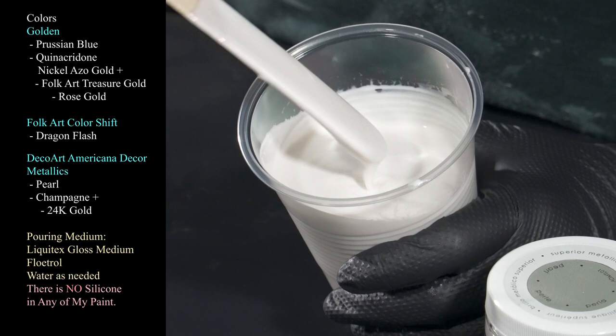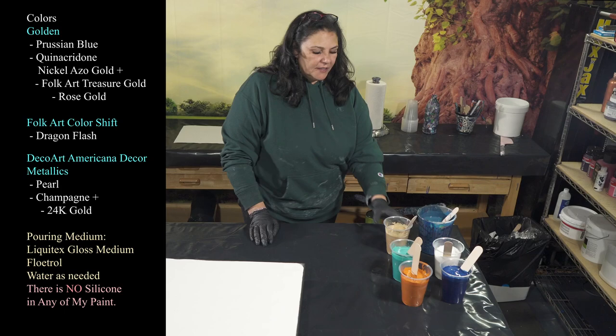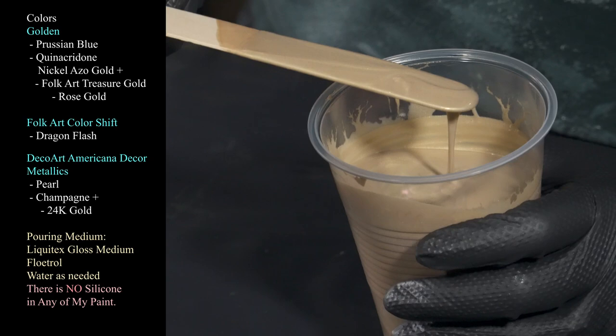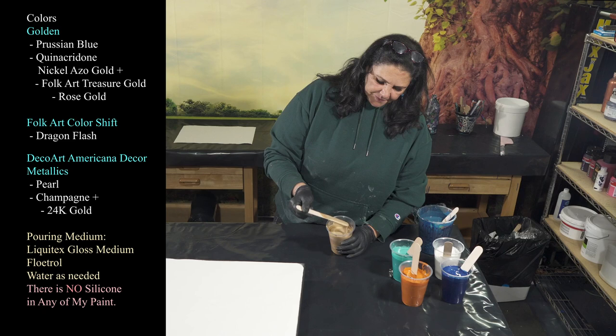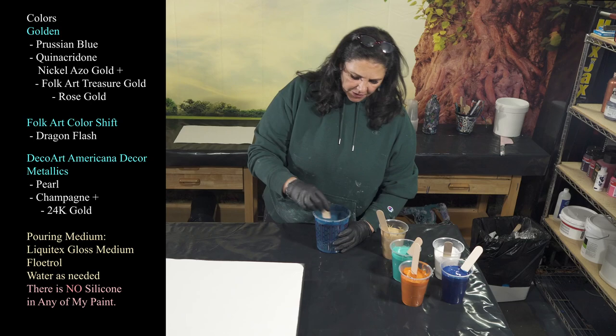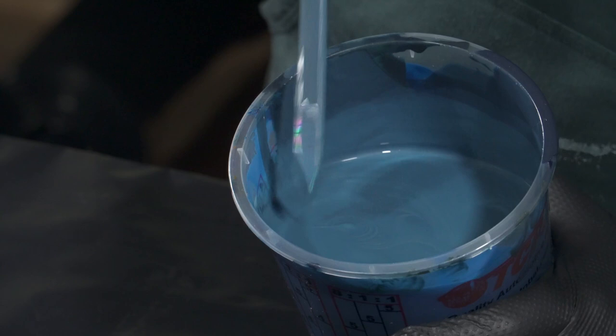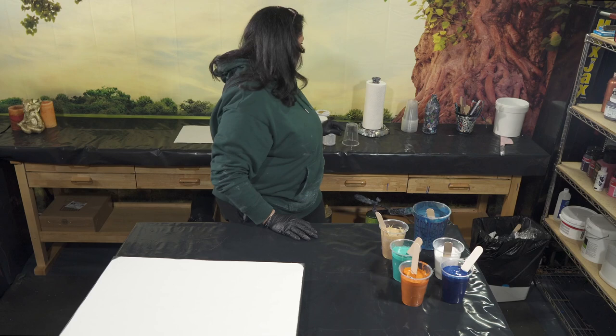Then we have another custom color — DecoArt Americana Decor Metallics in Champagne, to which I've added a little bit of the 24 karat gold. It's about 50/50 champagne and 24 karat. And then I have a tub of drips that we're going to use as our base coat — splash flow extender. It's thinner than the rest of my paints; you can see it's not leaving any mound, just sinking right into itself.